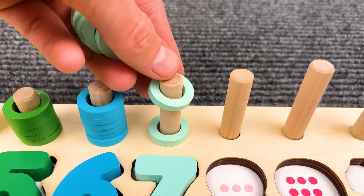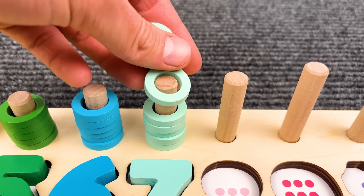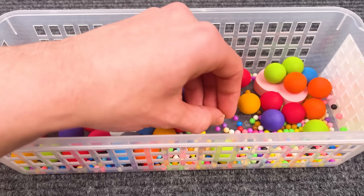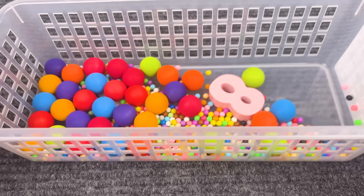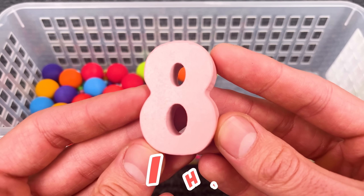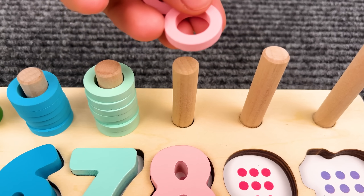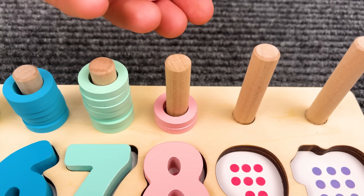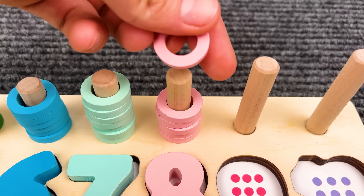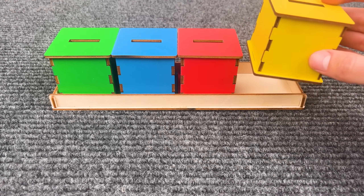I think it should go here — number seven! Help me find the next number. Yeah, it's number eight! Maybe I should put it here. I think it should be here — great job! One, two, three, four, five, six, seven, eight.